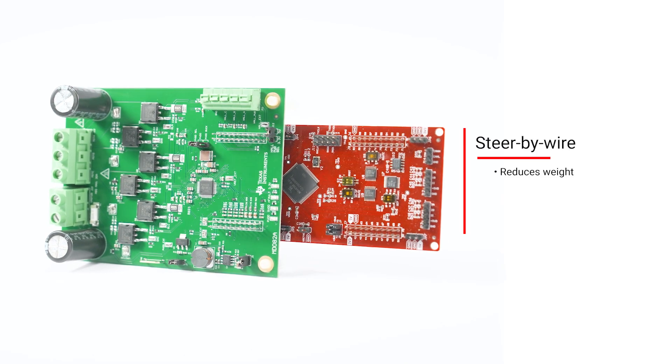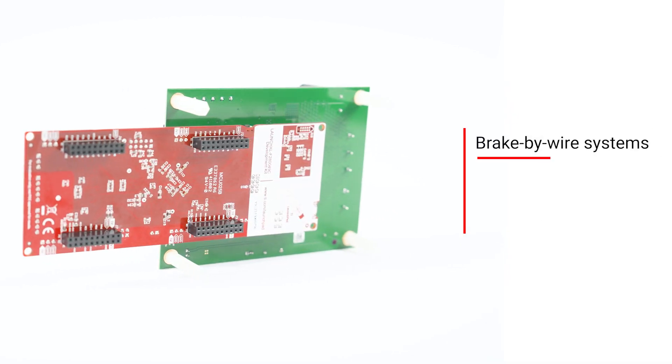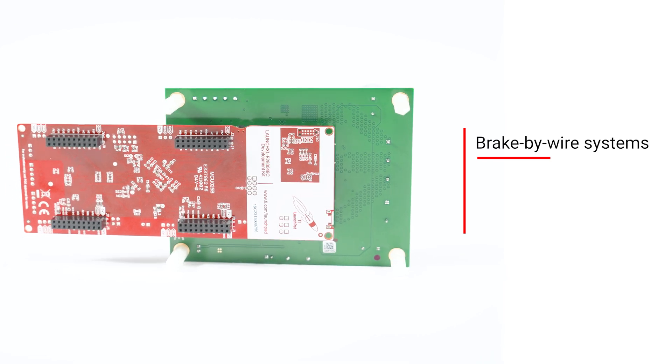X-BiWire reduces weight, increases fuel economy, and improves safety by removing human error. X-BiWire systems are becoming more common in modern cars, especially hybrid and electric vehicles.